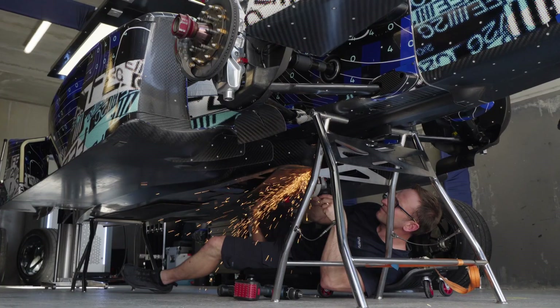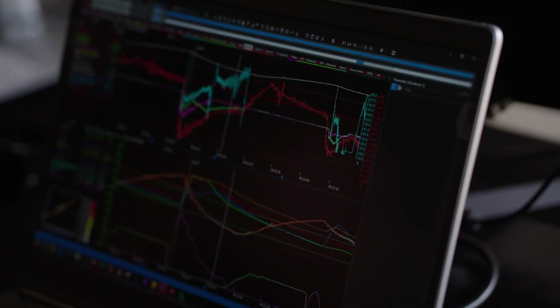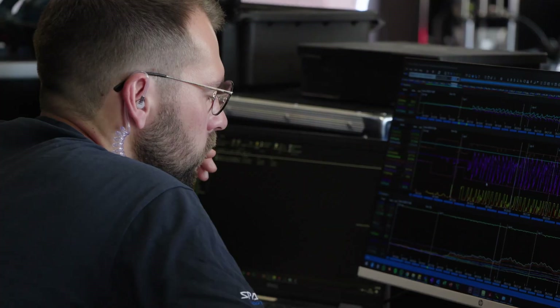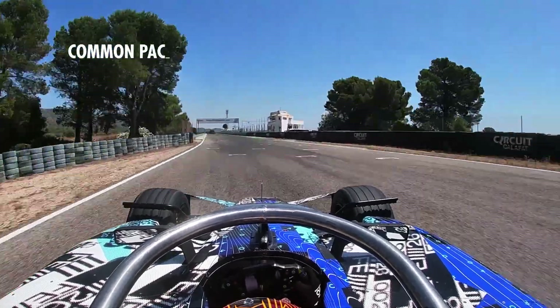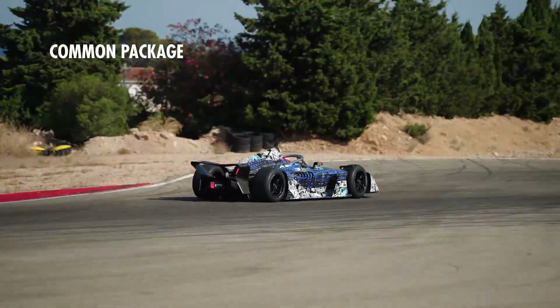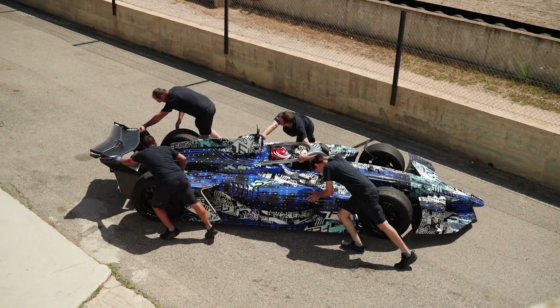Combined with that is another massive change: permanent four-wheel drive, which is a first for Formula E. It means all that instant electric torque can be put down so much more effectively, and the acceleration out of slow corners is going to be just brutal. With 600 kilowatts of power, 700 kilowatts of regen, and permanent 4WD, controlling that has to be a nightmare.